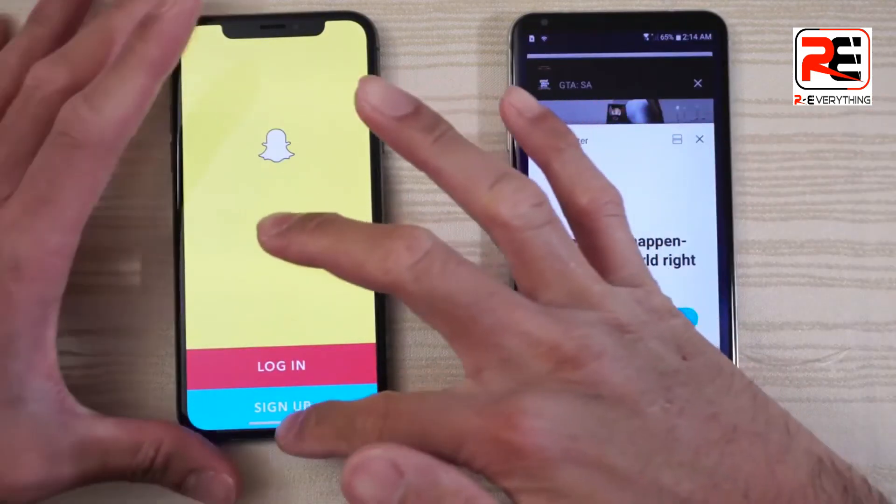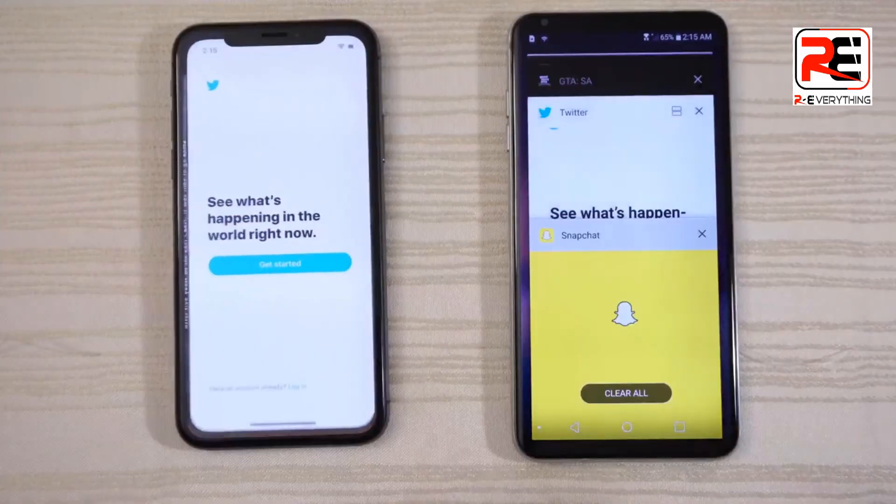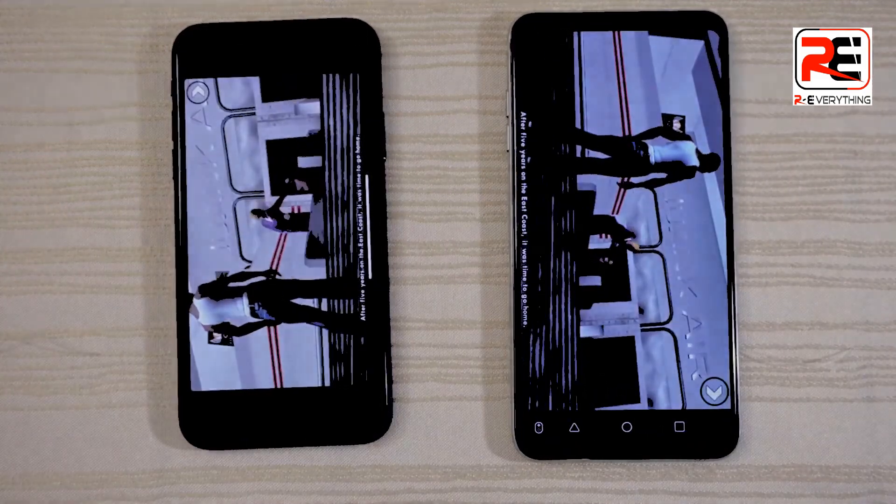Take a look at the multitasking on both phones — everything's in the background. Starting with Twitter, ready to tweet. GTA San Andreas, ready to play.